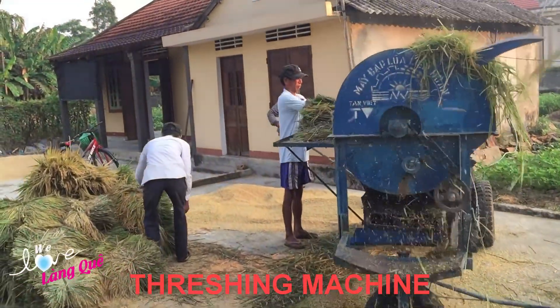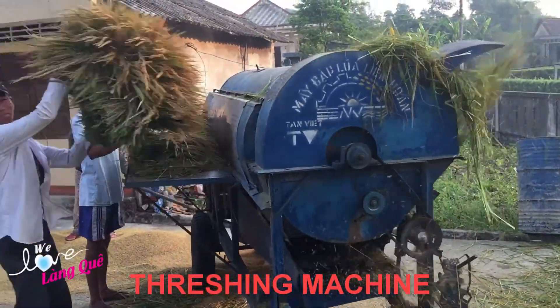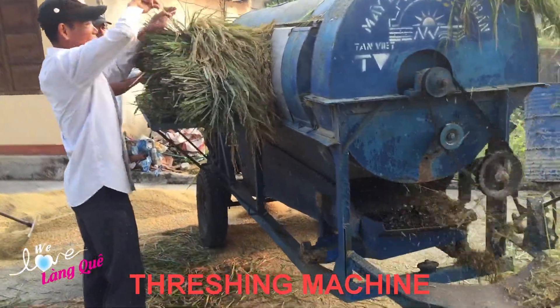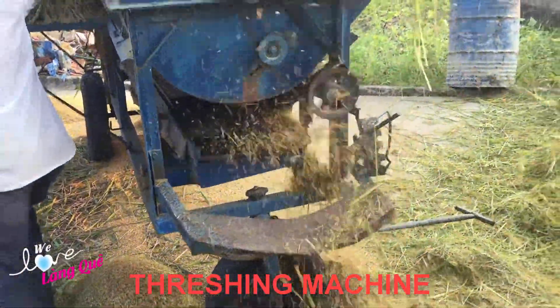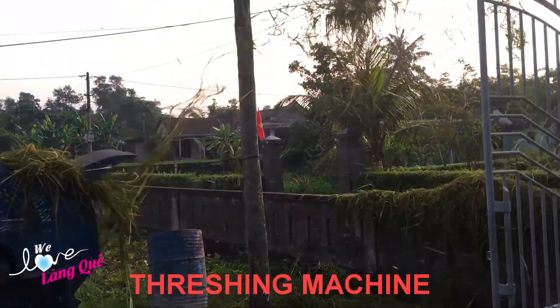The machine classifies rice grain, removes seeds, and separates unusable rice seeds. It is equipped with an engine powered by oil. To thresh the paddy, the machine consumes about half a liter to one liter of oil per hour, and every hour the machine can process from 5 to 12 tons of grain.